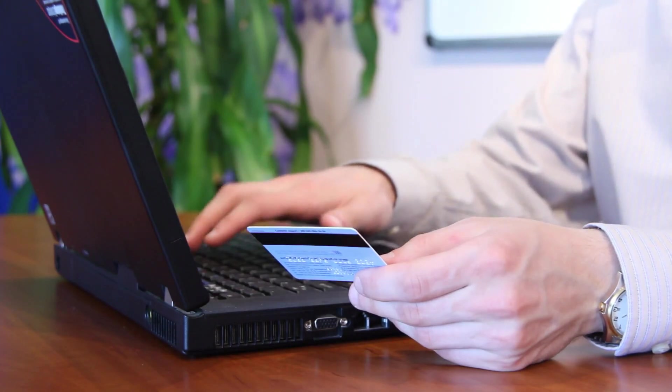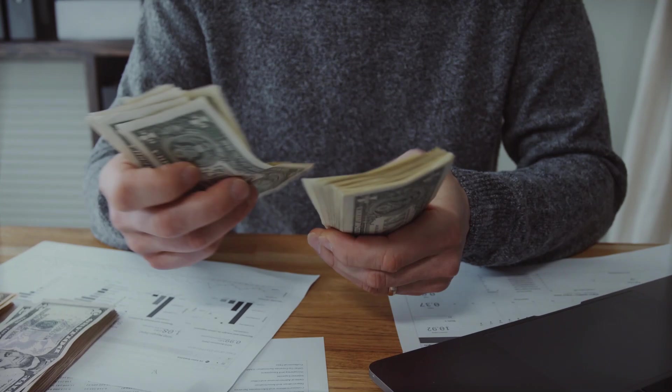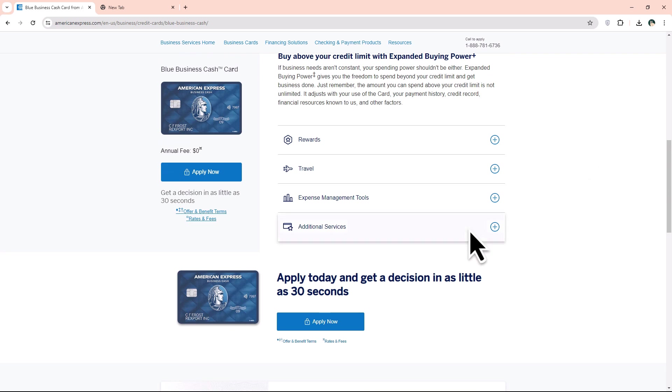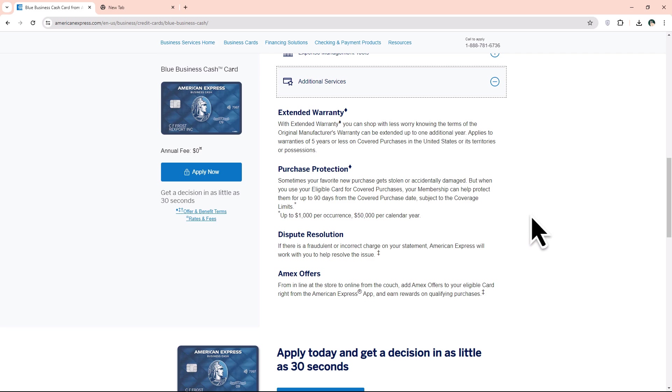It is quite affordable as it has no annual fee. The Amex Blue Card charges 0% APR in the first year of account opening, with a subsequent 20% to 30% on all purchases. This reduces the financial load on businesses in the first year of operation. Added advantages of using this card include an extended warranty, damage insurance, and access to other Amex offers.